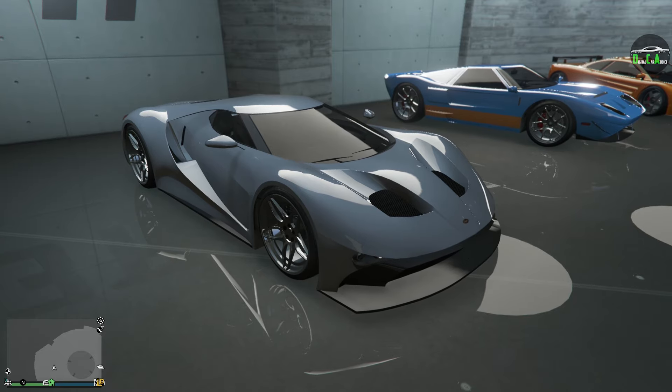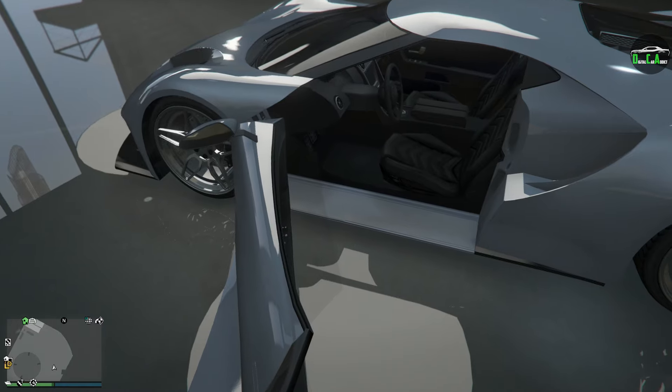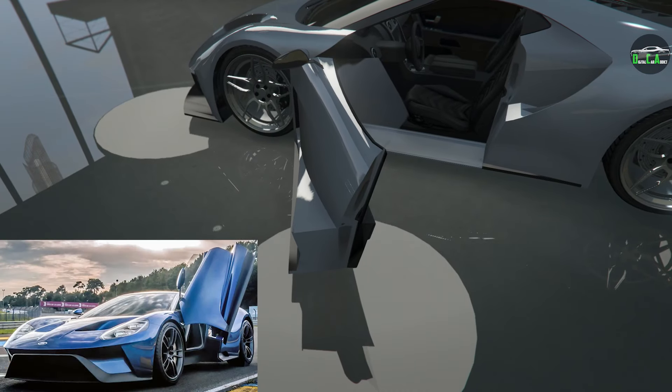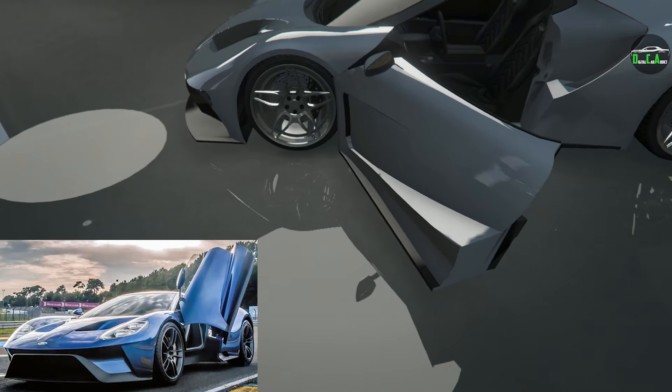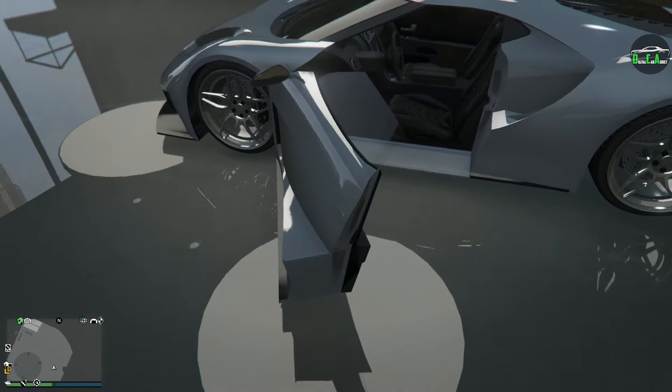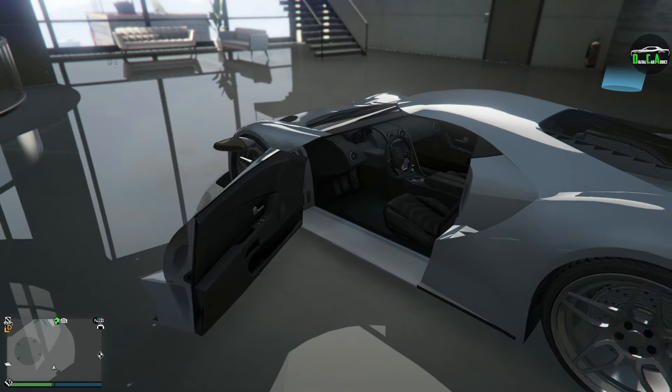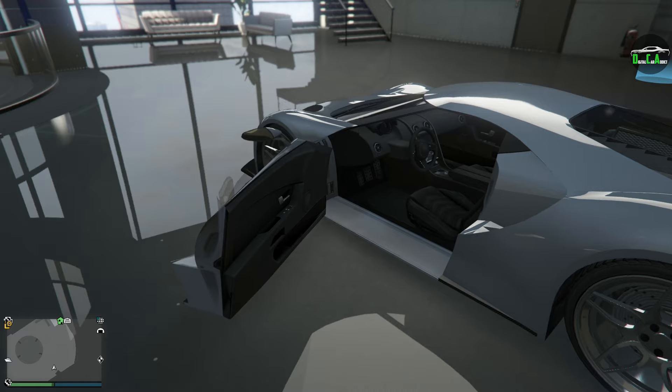Another thing I don't like about the car is the situation with the way the doors open. They open normally, unlike the Nero 4GT, which has butterfly doors that open upwards — just super nice. These open normally, and when that happens you get this super wide door because of the bodywork, and it's just a very awkward look. The design was just not meant for normal opening doors, and this definitely proves that.